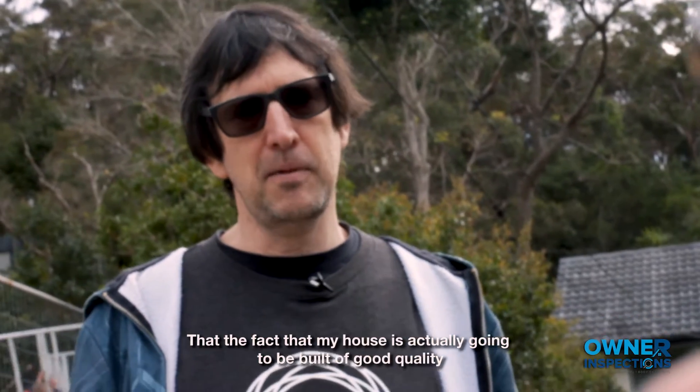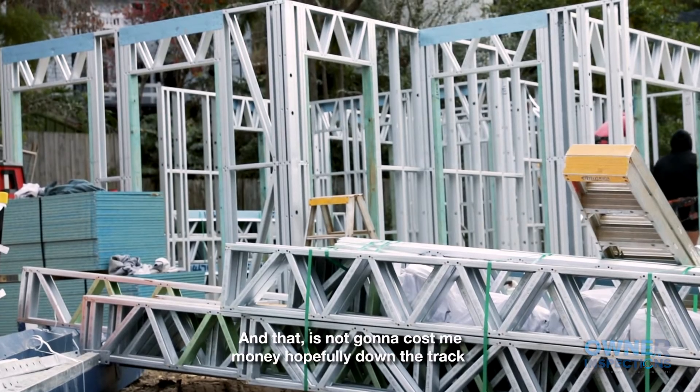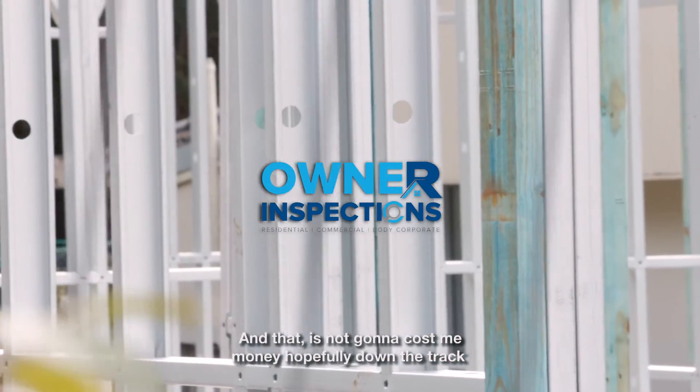One of the things it does for me is give me peace of mind that my house is actually built to good quality and is not going to cost me money hopefully down the track.